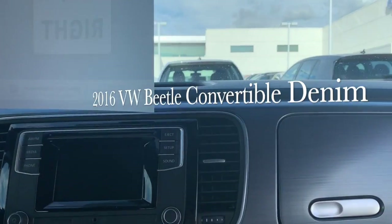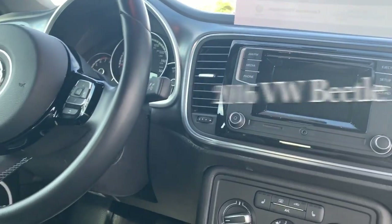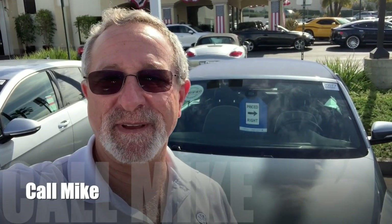Oh my god, this car is too good — I think I'm gonna buy this one. Just kidding. Melanie, that's just a quick look at the Beetle Convertible. All kinds of great features in this car. Of course the top comes down, which makes it the most fun thing to drive in the world.